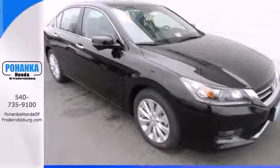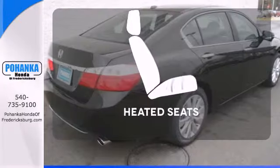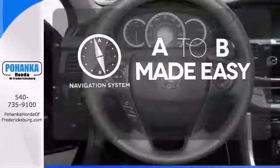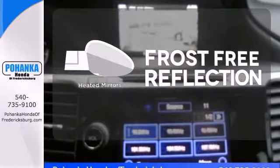It also has climate control, keyless entry, and a four-wheel independent suspension. Wrap yourself in the comfort of heated seats. Never feel lost again with the navigation system. Say goodbye to the frost and never leave your car with the heated mirrors.